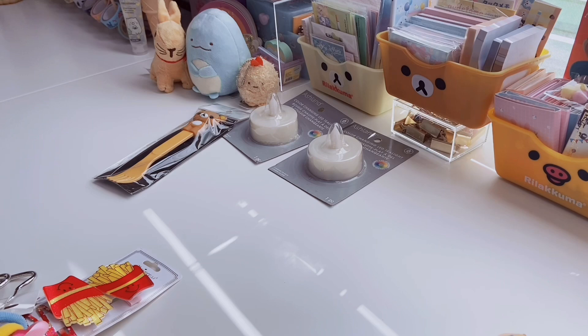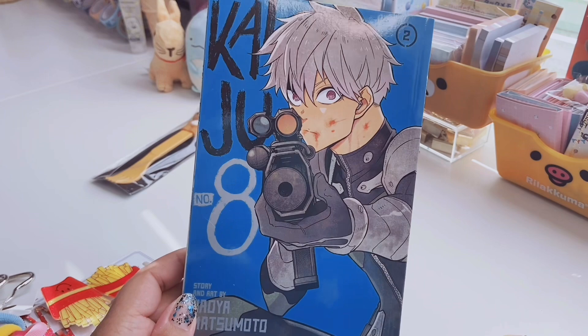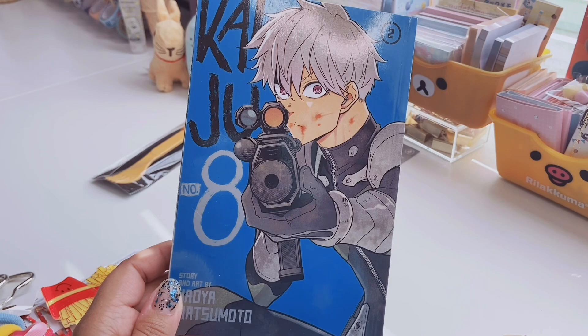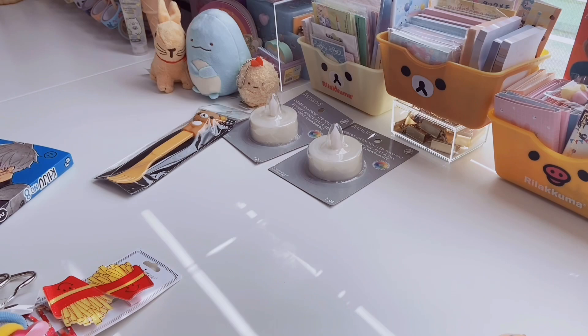From Kinokuniya, I only have three things to show you. I got a manga — Kaiju Number Eight volume two — and this was $10. It's so good, guys. The first one was really promising, and I heard that they are actually going to make it into an anime this upcoming year. So if you love reading manga and you want to check out a new one, check out Kaiju.